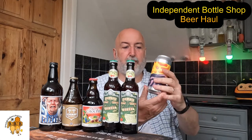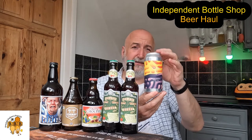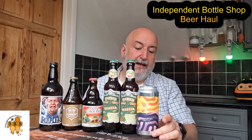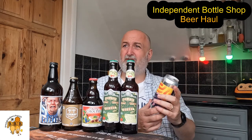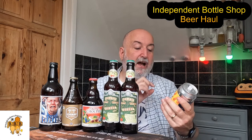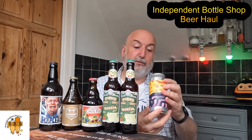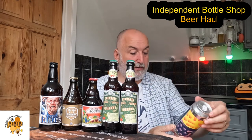I love this brewery — Track. It's Track Sonoma, or Simona — it's my favorite cask beer, absolutely love Track. This one is the Half Dome Pale Ale, coming in at 5.3 percent. This was three pounds 80 for a 440 ml can — really looking forward to that.